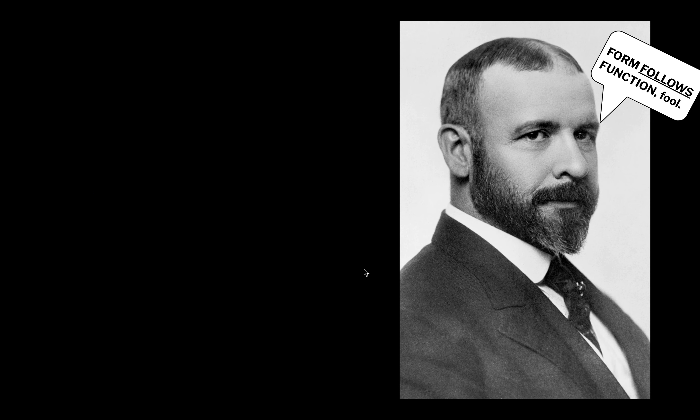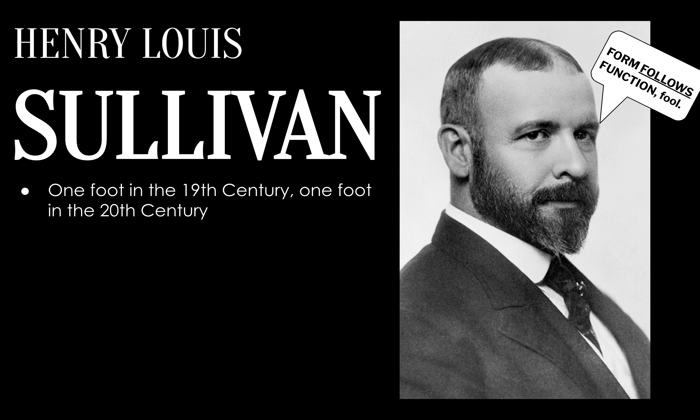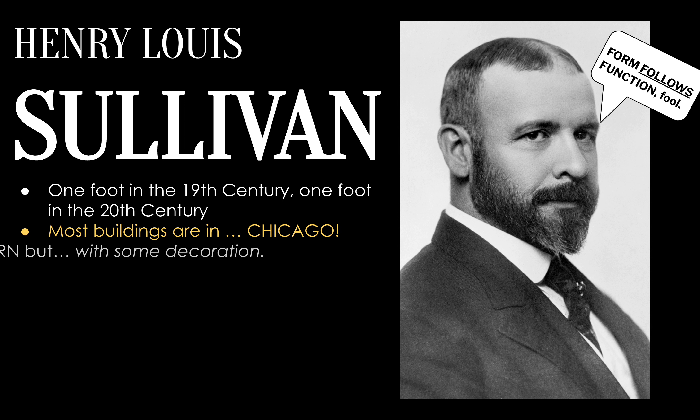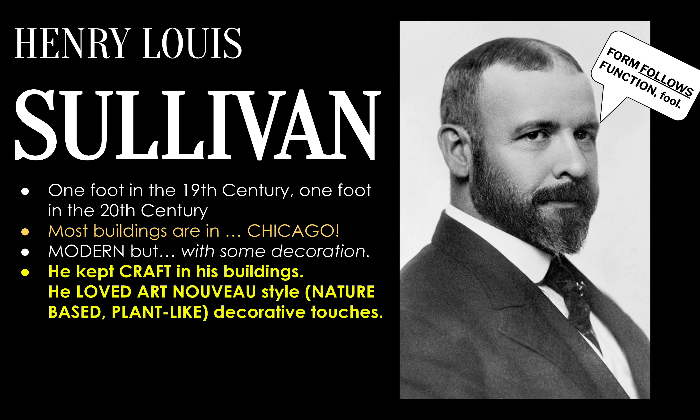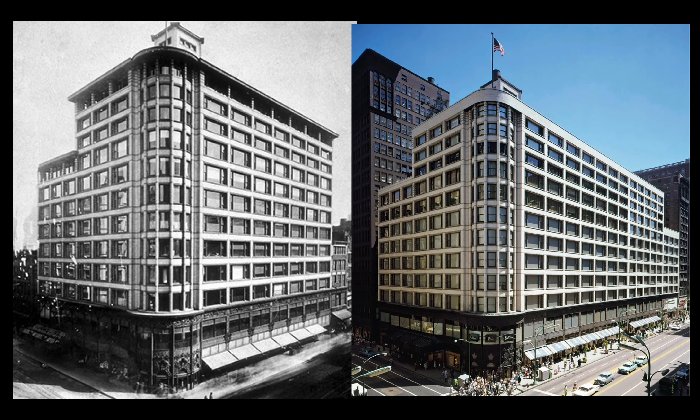Louis Sullivan's full name was Henry Louis Sullivan, though he went by Louis Sullivan most of the time. He had one foot in the 19th century and one foot in the 20th. Most of his buildings can be found in Chicago, with some in other Midwest cities. He was modern, but always maintained some level of decoration, making him early modern. He was infatuated with Art Nouveau — a late 1800s style that is very nature-based and plant-inspired — and he was the teacher of Frank Lloyd Wright, one of the most famous 20th century American architects.